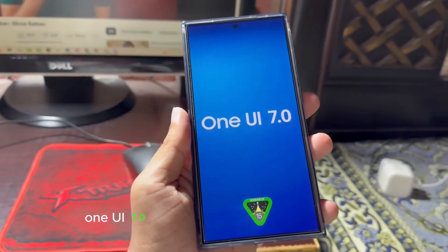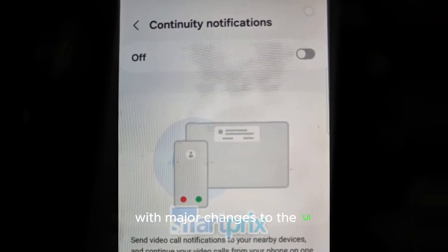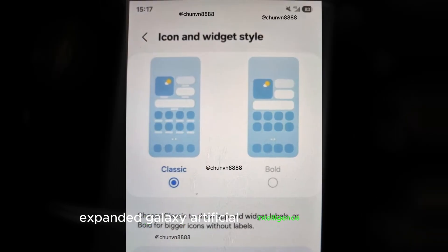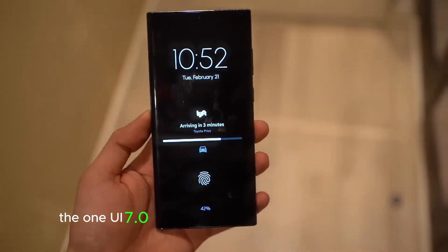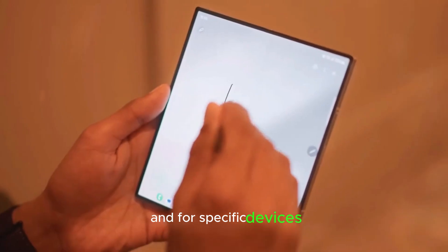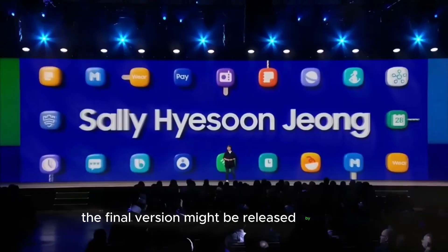One UI 7.0 is expected to be a bigger update, with major changes to the UI, new animations, and possibly expanded Galaxy AI features. But when can we expect the beta launch? The One UI 7.0 beta will be available in select markets and for specific devices. If everything goes smoothly, the final version might be released by the end of the year.